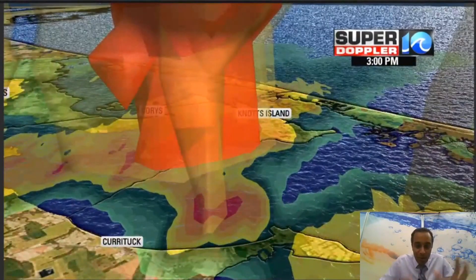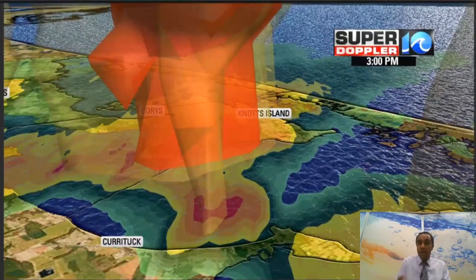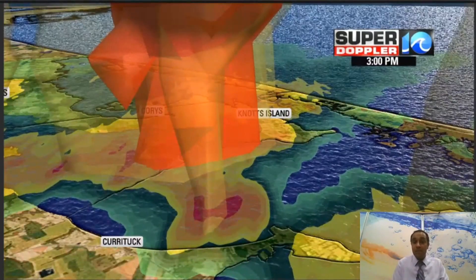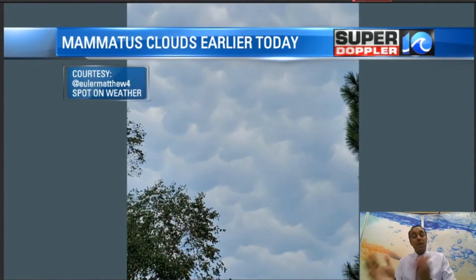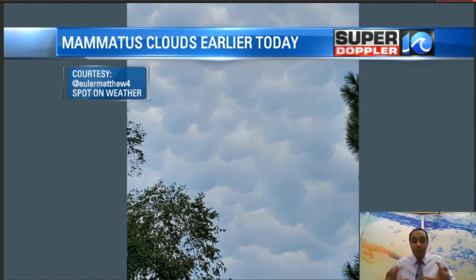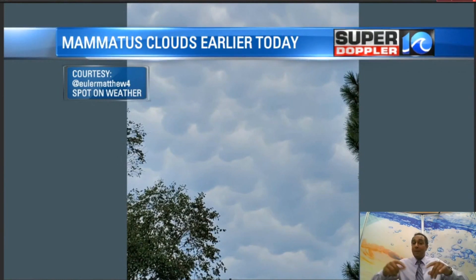There's that area once again that we're looking at. There may have been some spin with this storm, and I also saw that when I looked at the storm velocity — the storm wind within the thunderstorm. There was an area with some broad rotation. On the northern side of the storm, back into Virginia Beach and areas around Chesapeake, there were mammatus clouds that popped up. Thanks to SpotOnWeather on Twitter for capturing this.